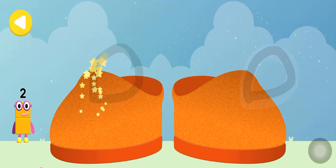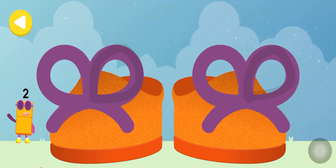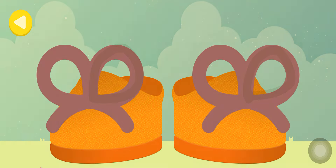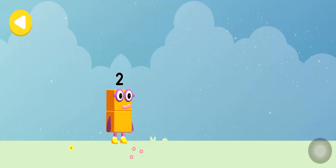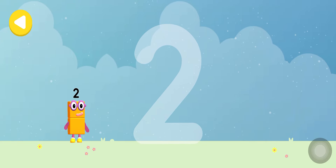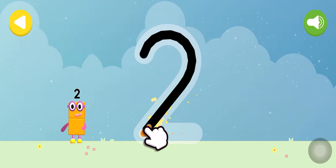Safe! Brilliant, he's nearly home. You've done a great job of helping him. Let's make some writing magic. Can you trace Number Block 2's numberling? One curve down is what you do, then...